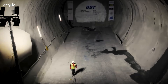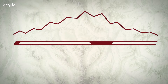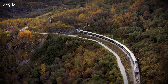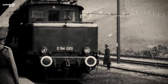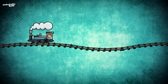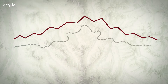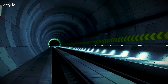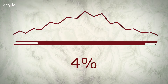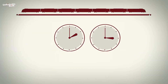A base tunnel is a type of tunnel that runs through a mountain with minimal gradient, often referred to as a low gradient railway. Such tunnels are typically constructed through high mountain ranges. The existing railway line on the Brenner route, which is more than 150 years old, has a gradient of 26% and traverses the Brenner Pass at an elevation of 1,371 meters above sea level. In contrast, the Brenner Base Tunnel runs deep inside the mountain at the base of the massif, with a gentler gradient between 4% and a maximum of 7%, significantly impacting travel time.